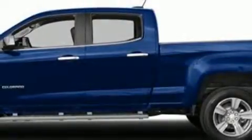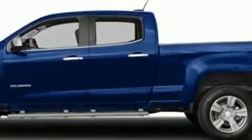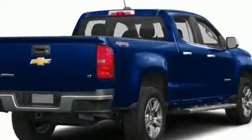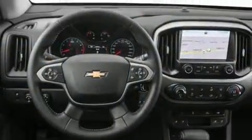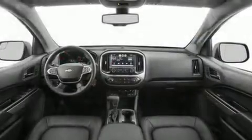Get excited about the 2016 Chevrolet Colorado. Chevrolet infused the interior with top shelf amenities such as one-touch window functionality, a tachometer, a rear-step bumper, fully automatic headlights, and remote keyless entry.